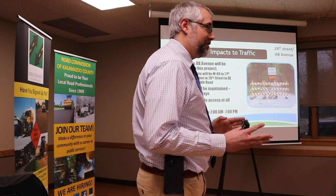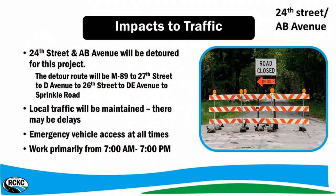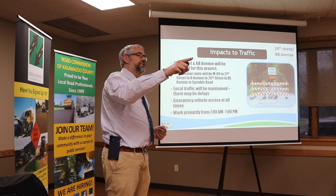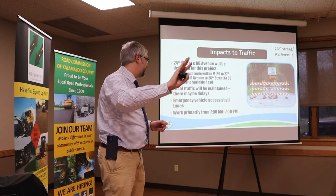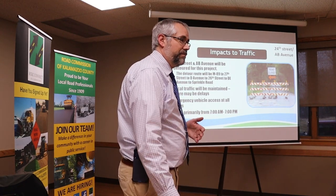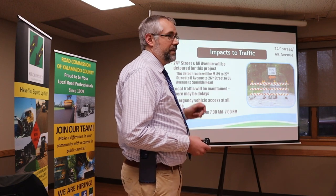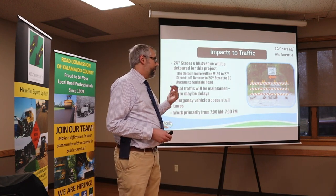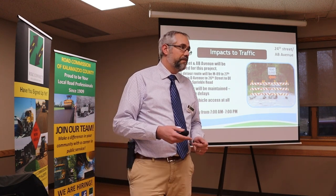This one has a bit more of a detour — there's not a good simple route around it. It's going to be M89 to 27 to D to 26 to DE to Sprinkle. That's quite a jog. We can map it out afterward, and it will be posted online. Local traffic will be maintained despite the detour — it'll be down to gravel and dusty, so we'll detour big trucks, but anyone who lives or works out here, we will get you in and out. Emergency vehicles will be provided for at any time. Work hours are 7 a.m. to 7 p.m.